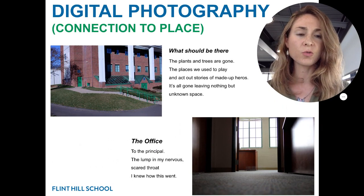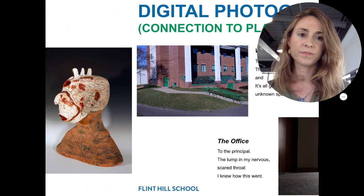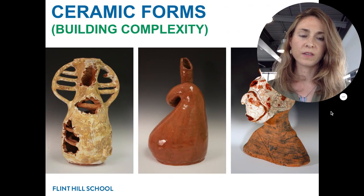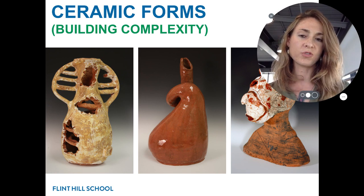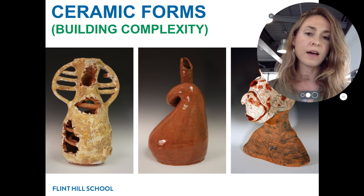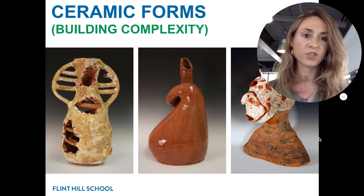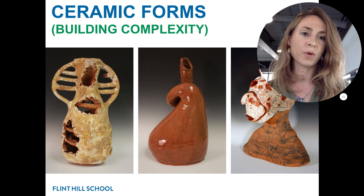Students will be designing masks and creating them three-dimensionally. Our digital photography unit this year will be focusing on connection to place. Using clay, we will be learning how to build forms with increased complexity. Students will design the form they choose to create and may go in a more sculptural or vessel-oriented direction, and they'll also have an opportunity to try out the potter's wheel.